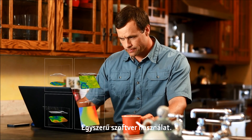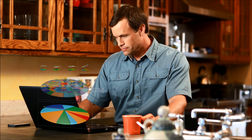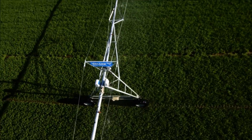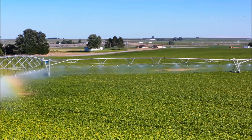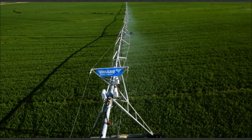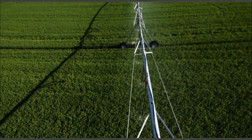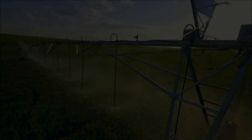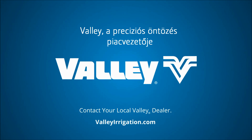Easy-to-use Valley VRI software allows users to create a prescription with a click of a button. And because it's completely compatible with other third-party agronomy companies, adding productivity doesn't necessarily mean adding acres. It requires proven precision irrigation tools customized to your requirements even as those requirements change. With Valley Variable Rate Irrigation, you have the most sophisticated precision irrigation lineup in the industry that's simple to use, so your investment is quick to yield results no matter what you grow or the conditions you face. It's what you've come to expect from the company that started an industry — Valley, the leader in precision irrigation.